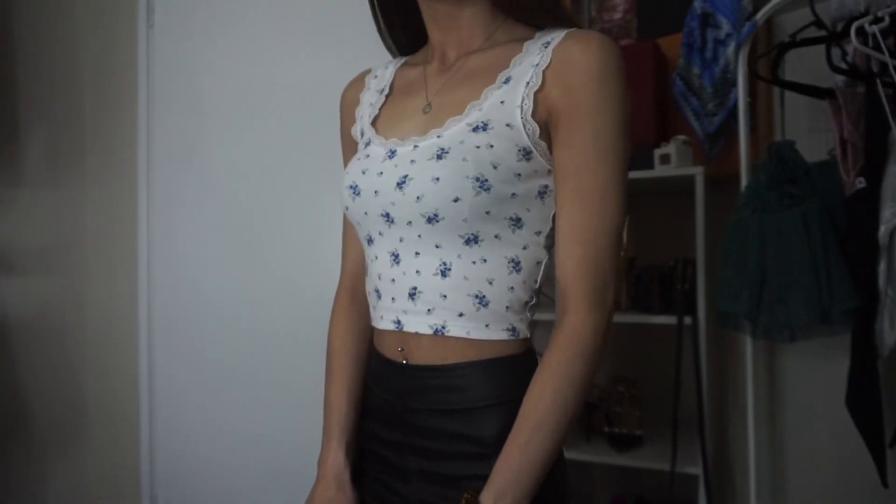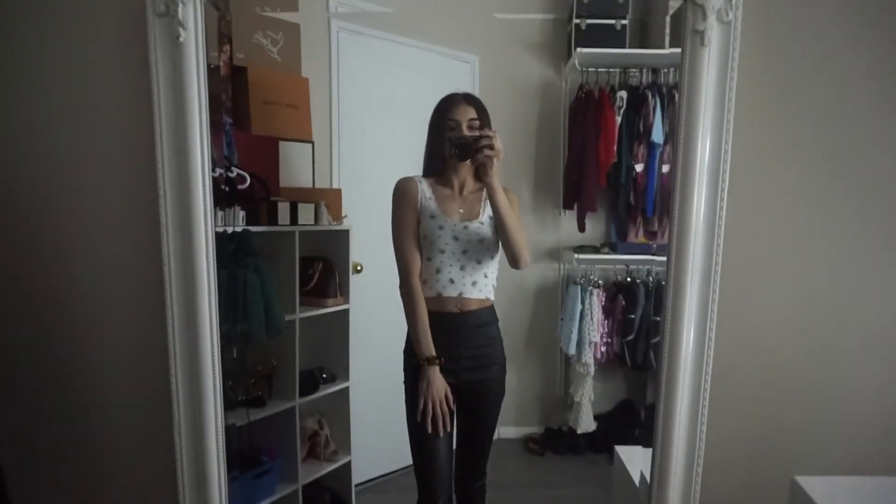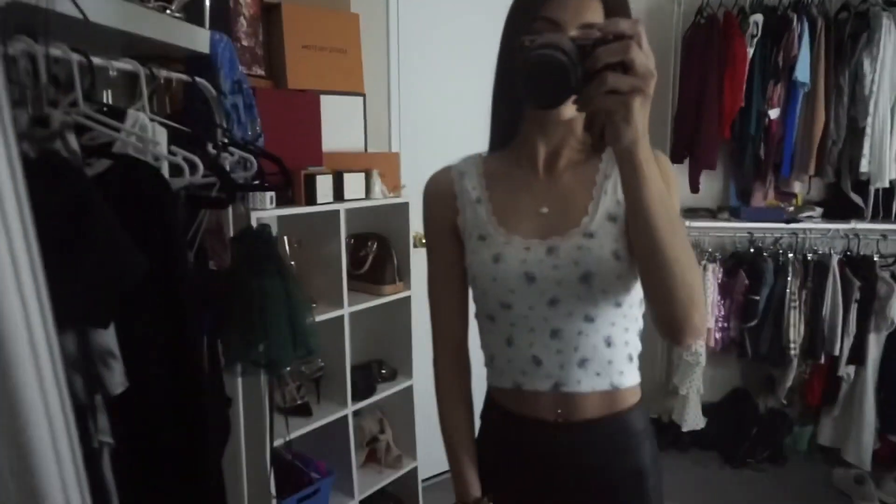First, I'm pairing the leather pants with this cute little surprise top, and I'm going to wear my Gucci Aces with it to kind of dress it down.